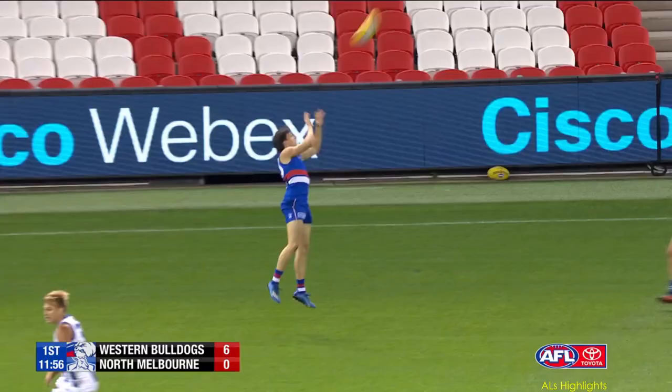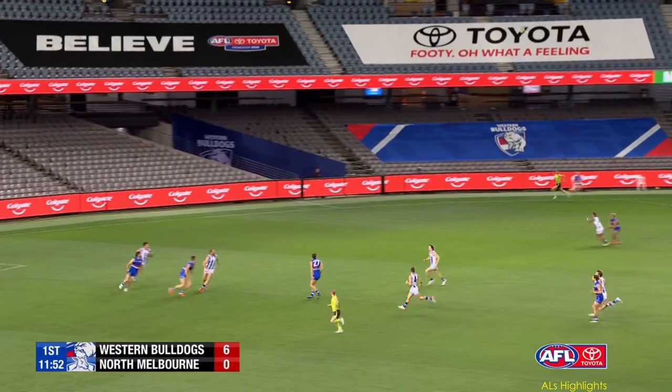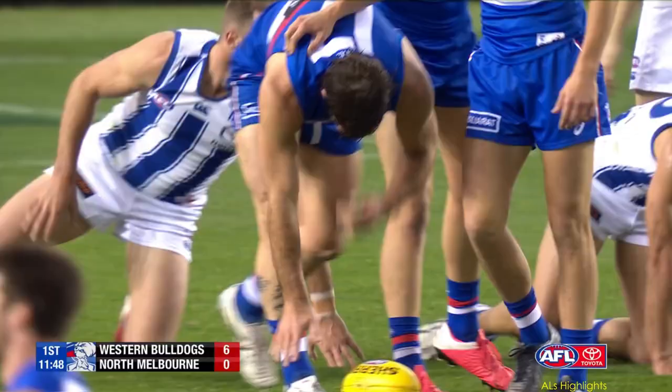Go quickly. The signs are good. Vandermeer, long ball to a hot spot. Tarrant to come in with the fist. Good mark, Bruce. Really good mark.